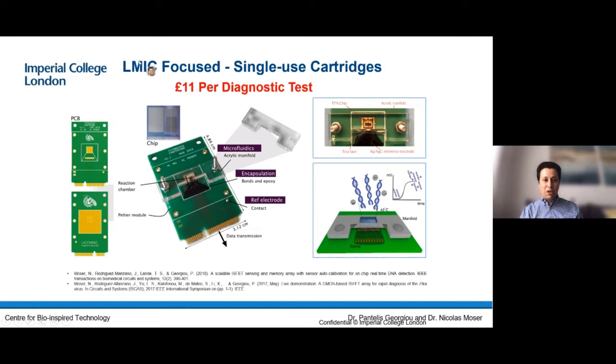Because a lot of our work is focused on low and middle income countries, we leverage consumer electronics. We use standard printed circuit boards as you'd find in any consumer electronic device. The microchip is made in exactly the same foundries that make microprocessors for iPhones. We 3D-print our microfluidics, which channel the sample on top of the device. Our current cost for this test cartridge is £11 — manufactured at a thousand units. If you scale to millions it'll be much cheaper. A similar molecular diagnostic test within a hospital would probably cost about £60, so we're already six times cheaper.